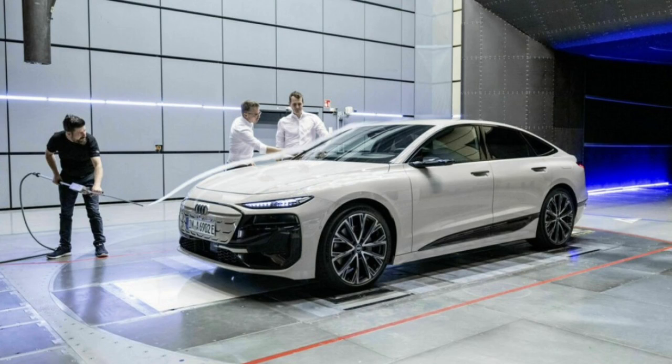Electric vehicles are becoming increasingly popular, and one of the key factors influencing buyers is the vehicle's range. That range, in turn, depends on the vehicle's efficiency, which is driven by mechanical and electrical components, but the big issue is aerodynamics.